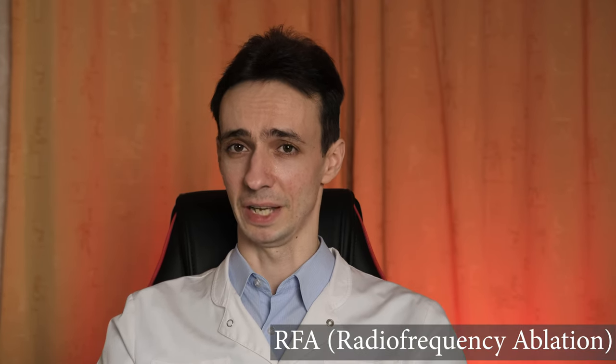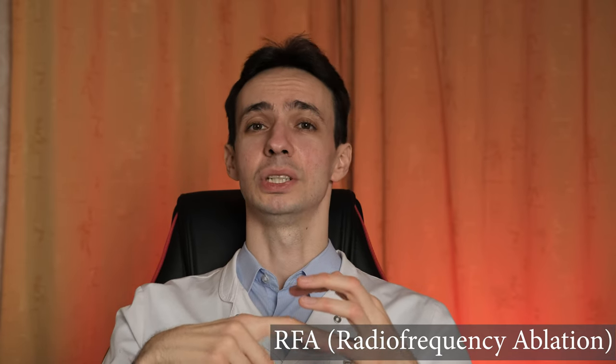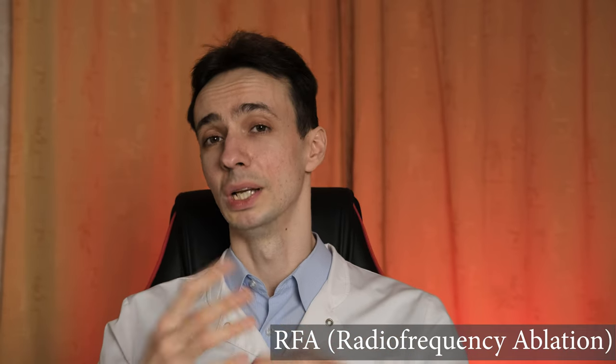Let's talk about thermal methods where you heat up the tumor. The first problem with these methods is that, yes, they're very effective, but they create a heating area around the tumor as well, with risks of damaging surrounding structures and blood vessels. The first method is radiofrequency ablation, or RFA. You put an electrode inside the tumor, it delivers radiofrequency irradiation, heats up the tumor, and the tumor cells die.